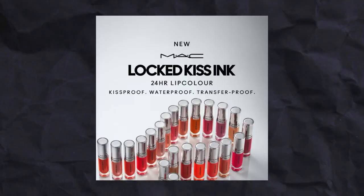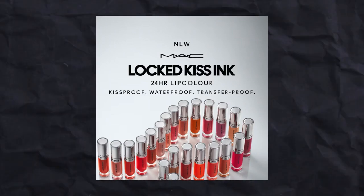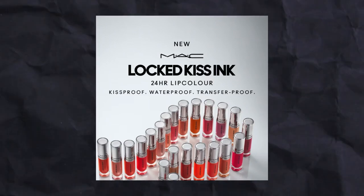MAC has launched a new lip product called the MAC Locked Kiss Ink 24 Hours Lip Color. I'm super excited because I actually have them right here, so keep watching.